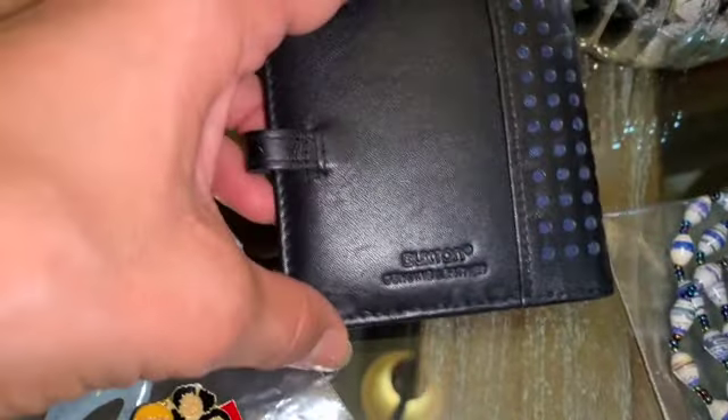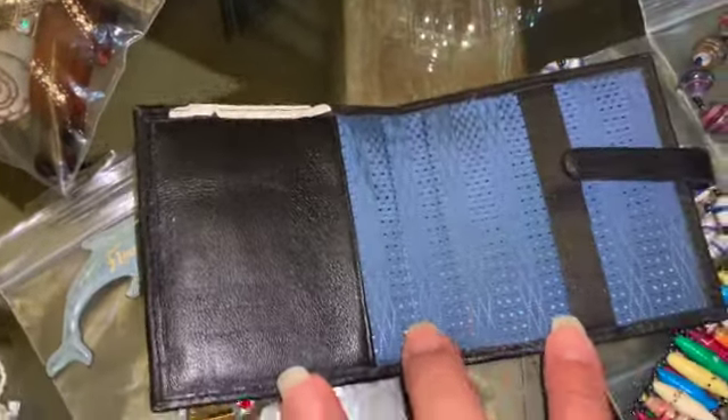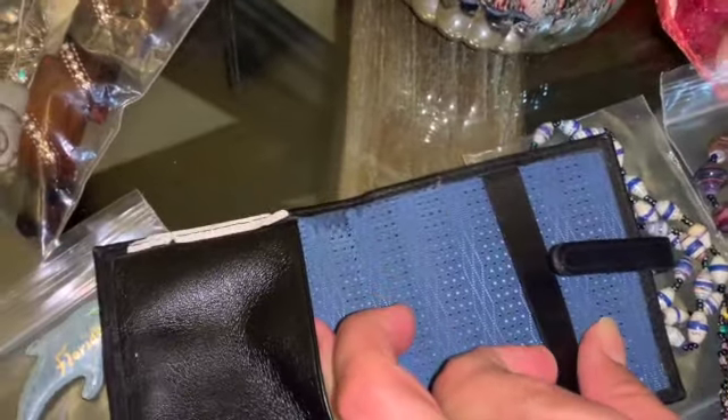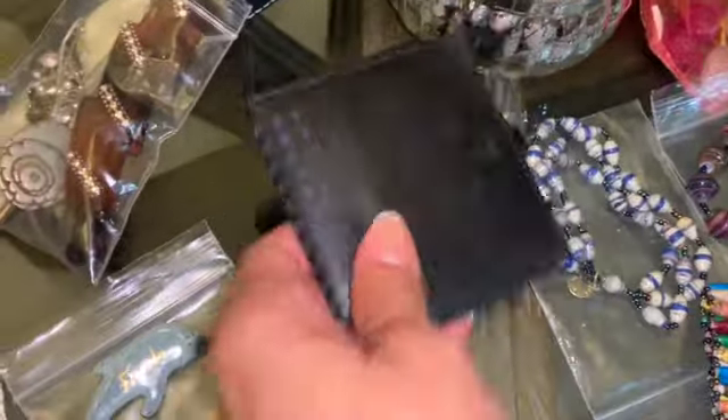And then we have this Buxton wallet — Janine leather — it's a men's wallet, going to be up for sale as well tomorrow. Let me open that, kind of hard with one hand. It is in excellent condition. You put your money through here and hold it over here — so that's for the bills.